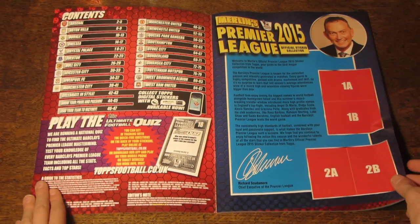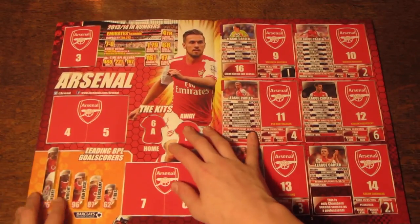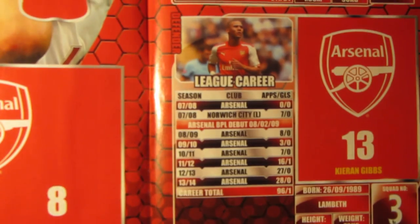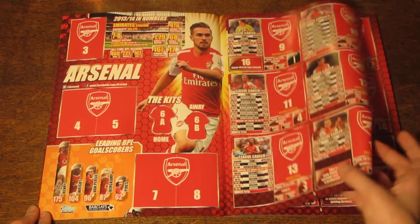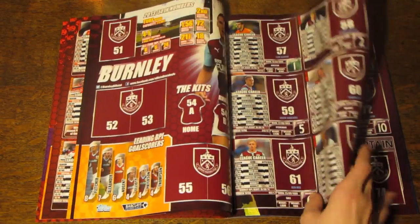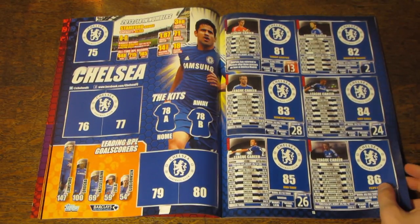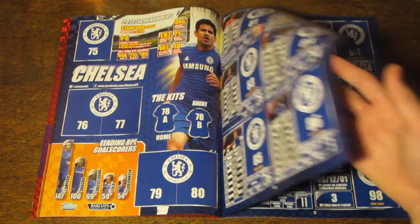And then we move inside. We've got a table of contents, and then a welcome. And then we move on to the team pages, and we can see here we've got the leading goal scorers of all time for the club. And then we've got a league career, which is really awesome. For every single one of the players, we've got their career — that's very, very cool. And then we've got some stats about the club there. We've got space for all the players, and then a special captain sticker, which I should think will be shiny. And we then have one of these for every single club in the Premier League. So each club spans over four pages, with 22 total stickers for each club, including the badge, as well as the stadium and the kits, and 18 players.